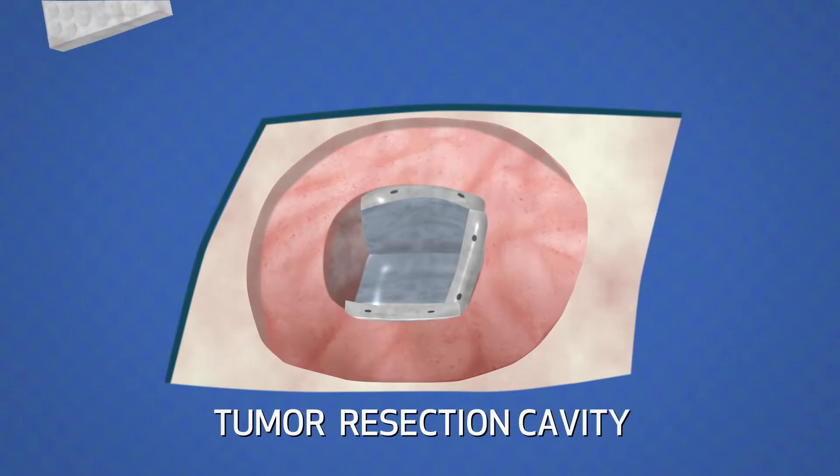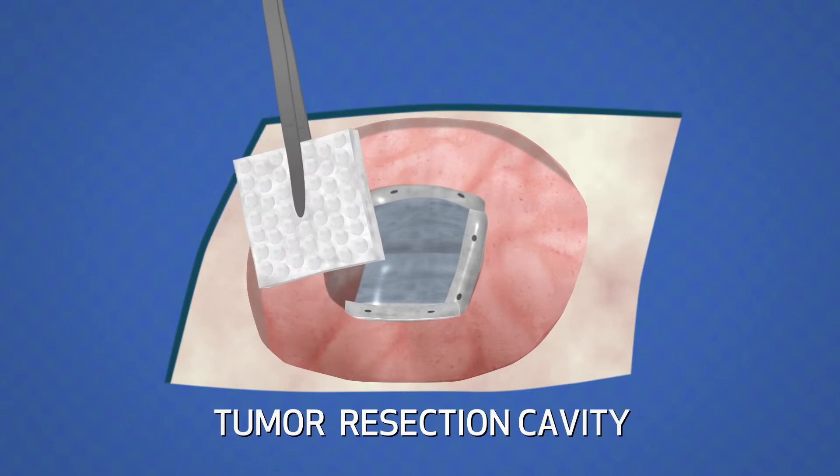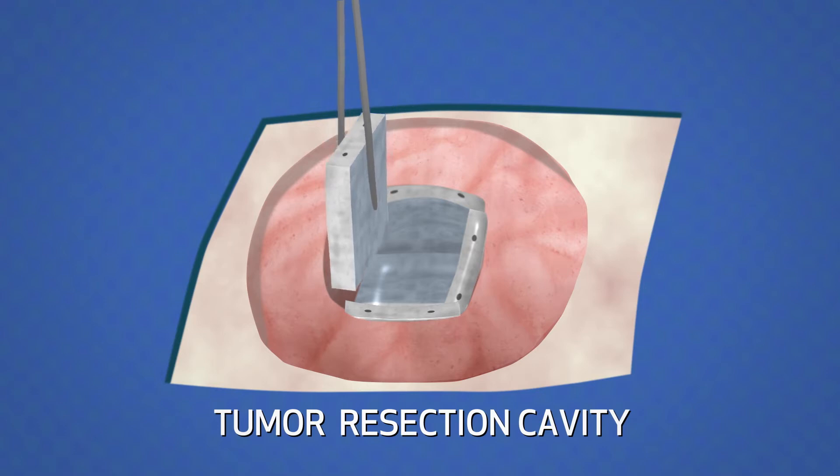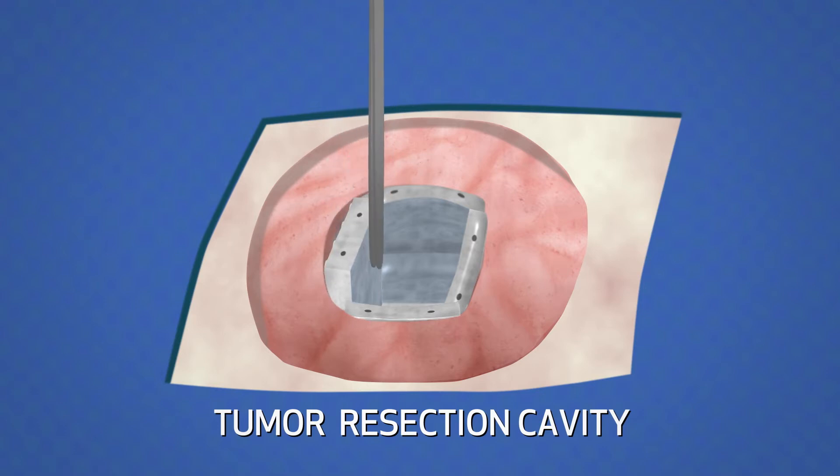These are bioresorbable, biocompatible tiles — that is, they're safe to be placed inside the body. That allows us to put the radiation in a fixed geometry, in a fixed position. That helps us control where that radiation is going and gets the radiation to the right place.